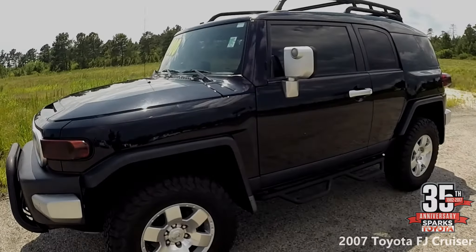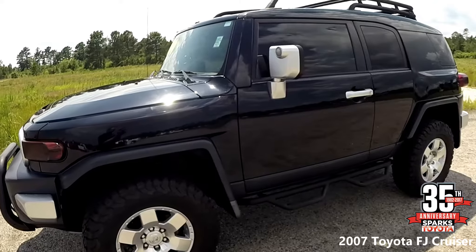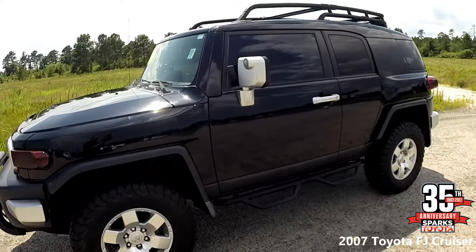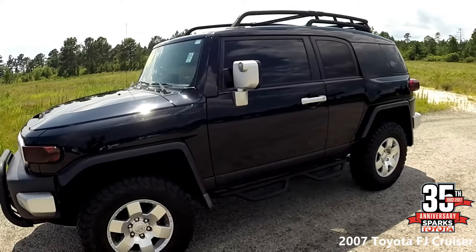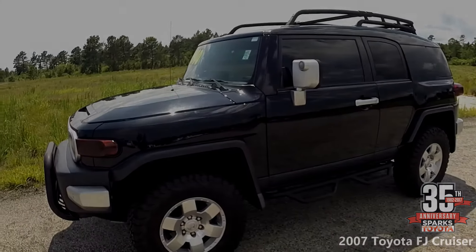Check this one out. This is very special — this is a piece that everyone's been looking for. It's a 2007 FJ Cruiser with 166,000 miles, a four-liter V6, four-wheel drive, and it has tow hooks.